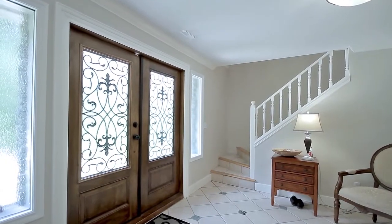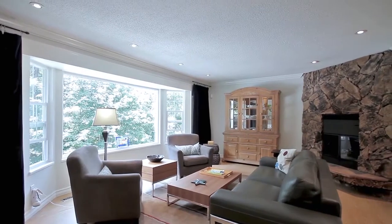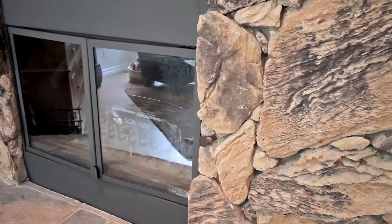Up the stairs on the second level is the main living space. The living room features large front windows for lots of sunlight and a wood-burning fireplace with floor-to-ceiling stone surround.